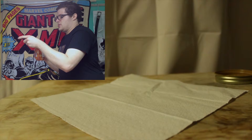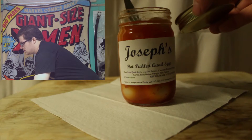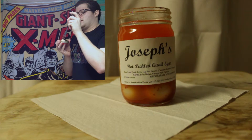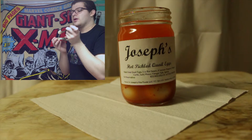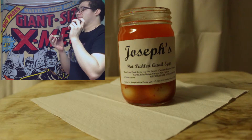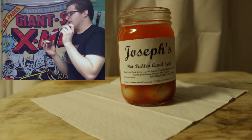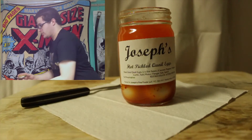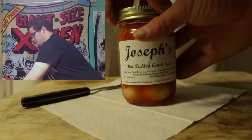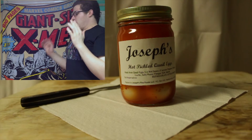A lot more overpowering than regular eggs. Wow. I bit into it — I can see the things flying. It's weird. It's a weird experience.